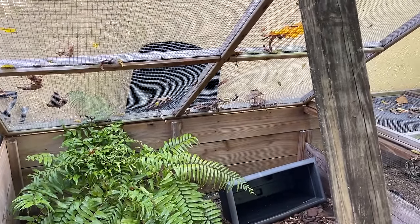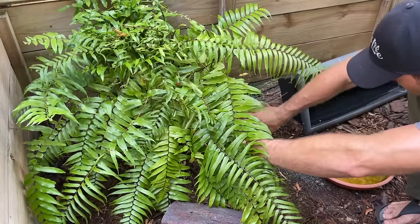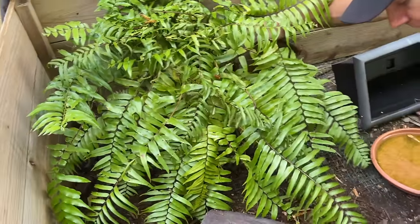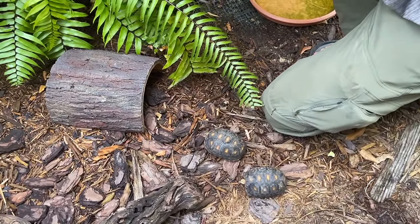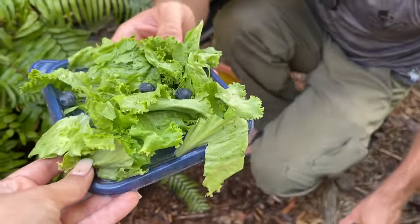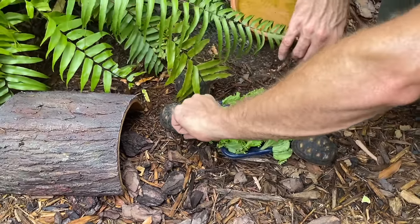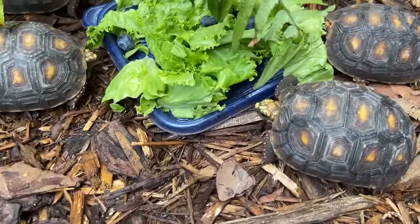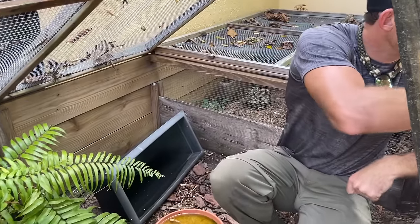Now we're going to show you our baby tortoises. Here we have our baby redfoot tortoises — there's all of them! Their hatch date was two days ago, so they're one year and two days old. They did have some food this morning so maybe they're not too hungry right now.